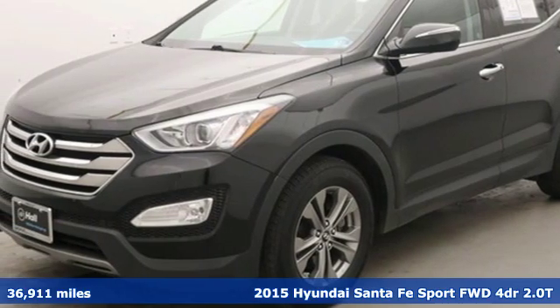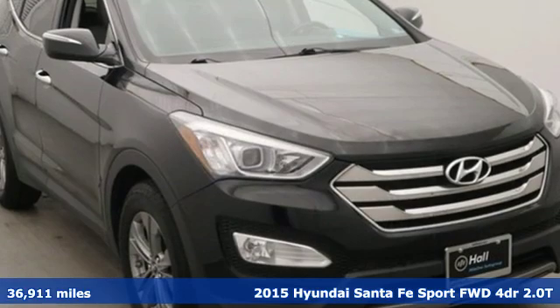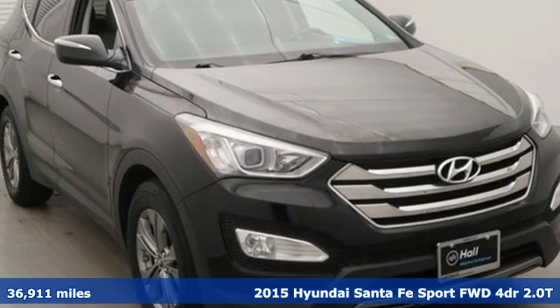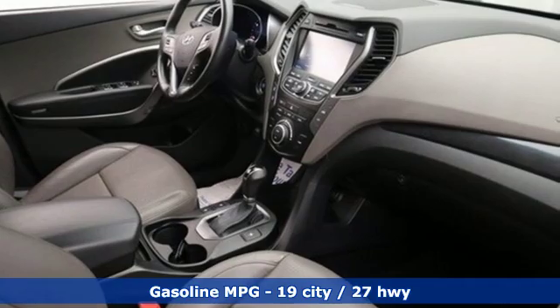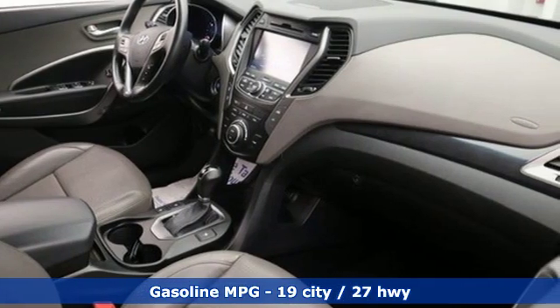Here's a 2015 Hyundai Santa Fe Sport. This car pulls ahead of the pack with its cargo capability, safety measures, and horsepower. And with features like these, every drive is a pleasure.